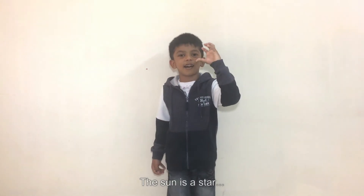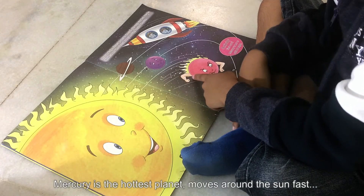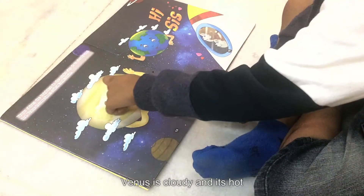The sun is a star and is fiery and gives us light. Mercury is the hottest planet and moves around the sun fast.